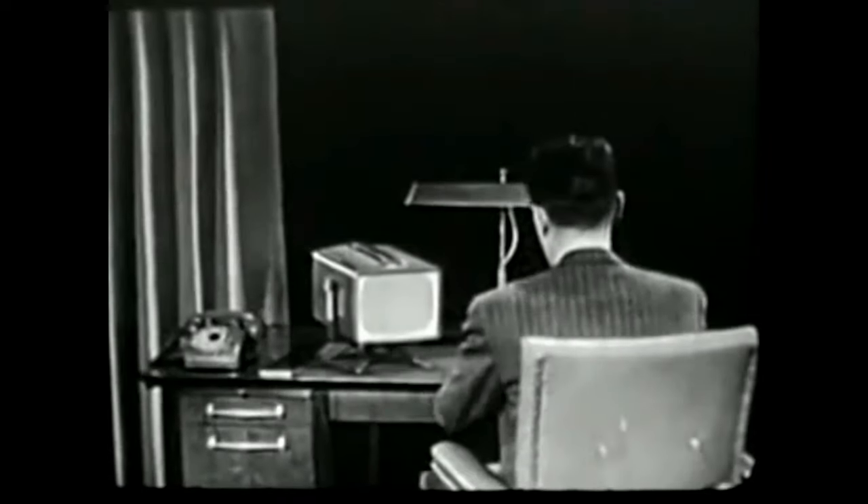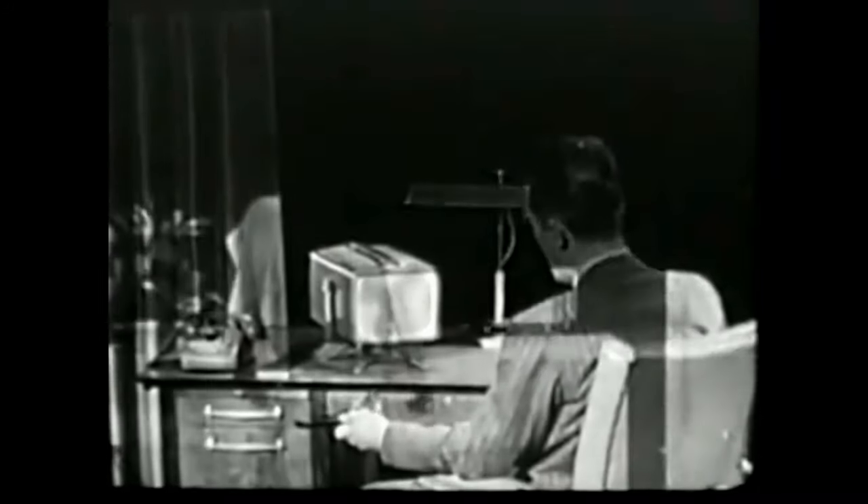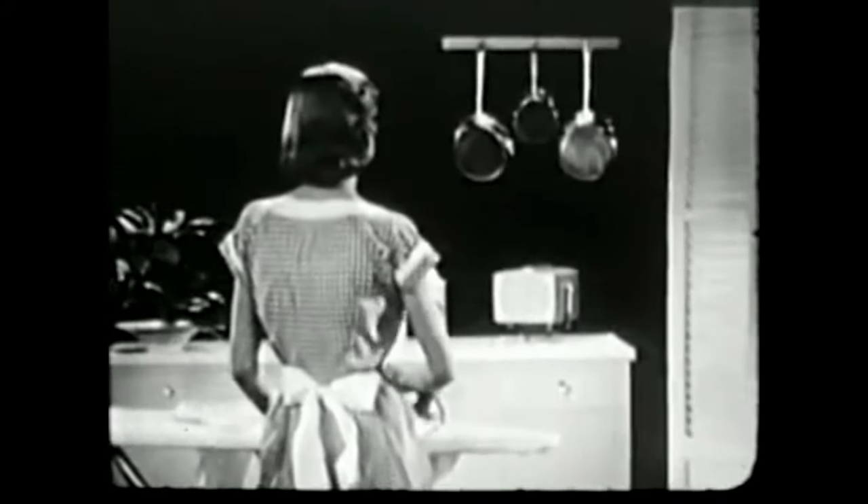Make RCA Victor's new Personal TV your very own set. Keep it in your bedroom and watch the shows you want to see, or use it in your office to watch important newscasts, ball games — in your kitchen, anywhere in your home. Also ideal as a second set.